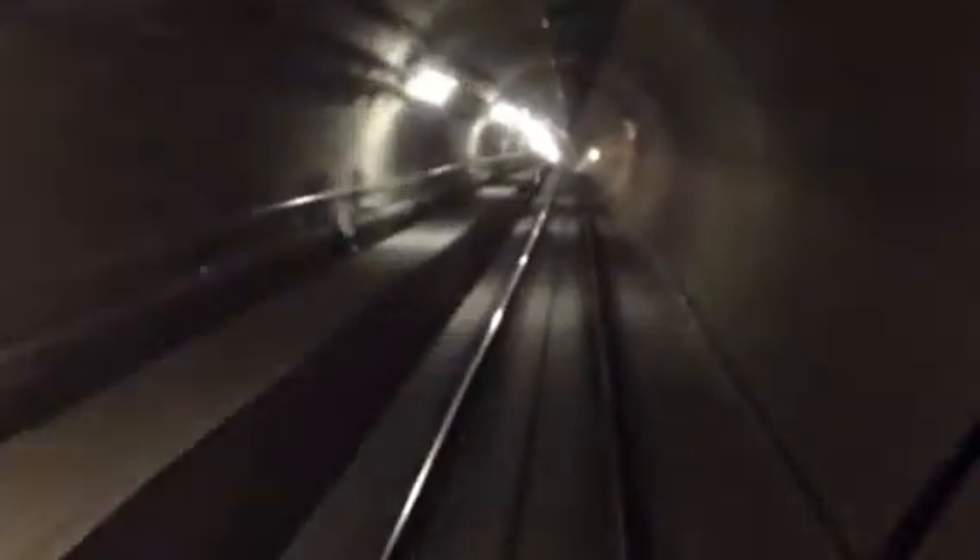This section here is the section that was done with a tunnel boring machine. It's a slightly different construction methodology to typically what was done with our tractor.